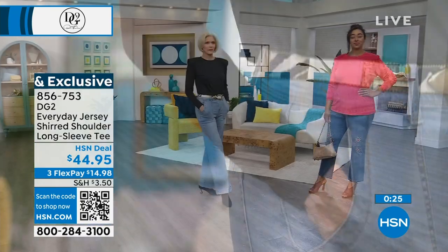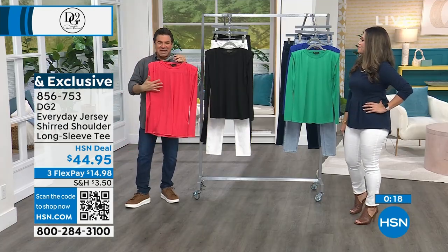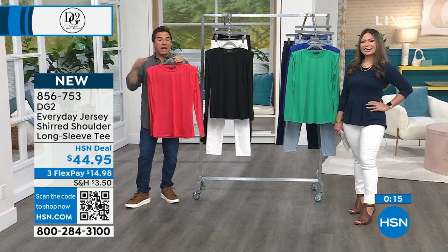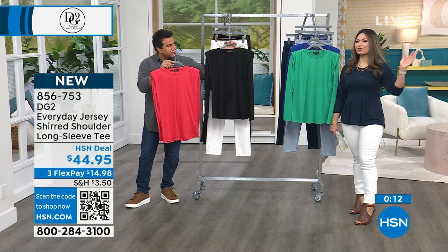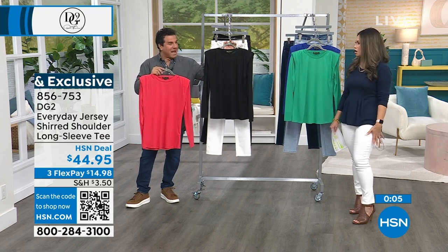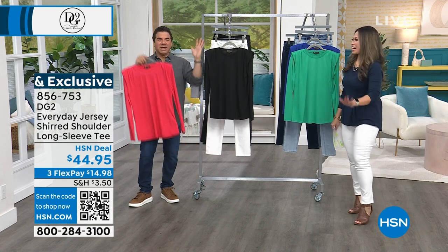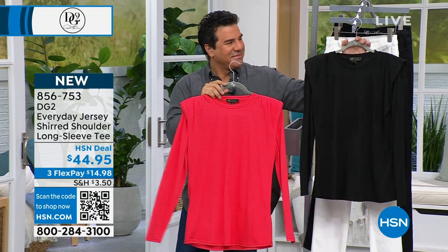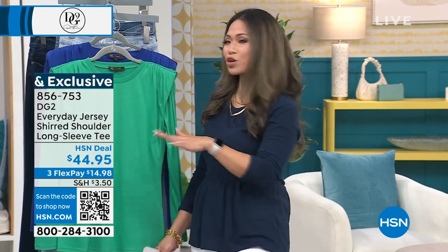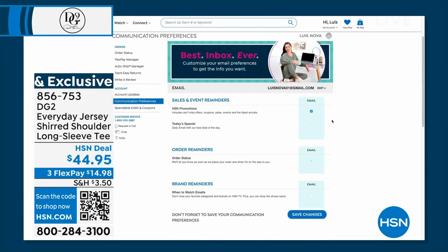This is a trendy, funky, fun twist on a t-shirt — really chic and cool, especially for Valentine's Day with some funky jewelry, tucked in or worn out. Easy, very soft, and very comfortable. It really elongates the silhouette and makes it look sleeker and slimmer. Who doesn't want a little bit of that upside-down triangle? It creates that hourglass you're looking for. If you love what you're seeing from DG2, sign up for 'When to Watch' emails — it customizes your shopping experience so you know exactly when your favorite brands will be live on air.